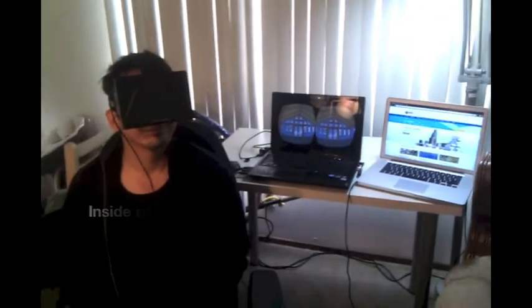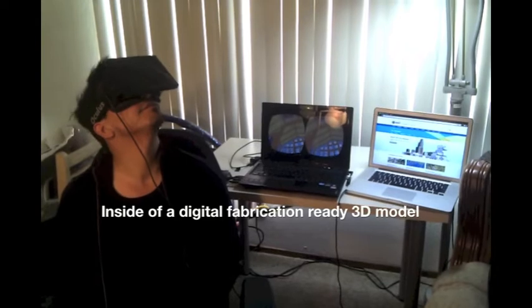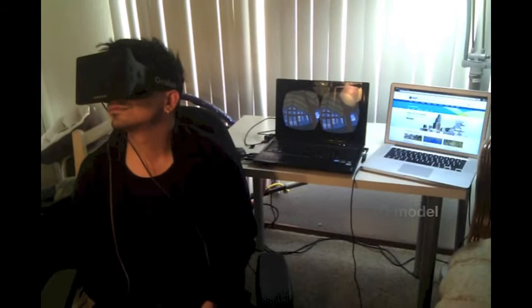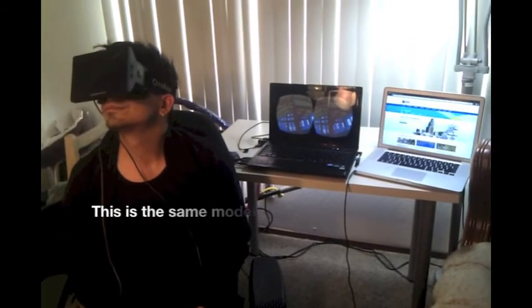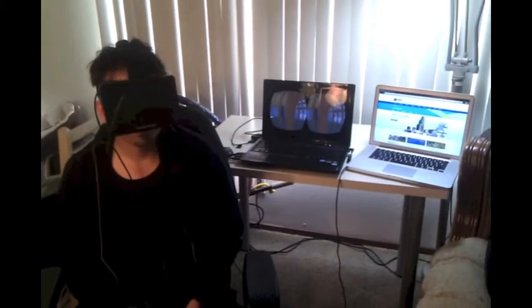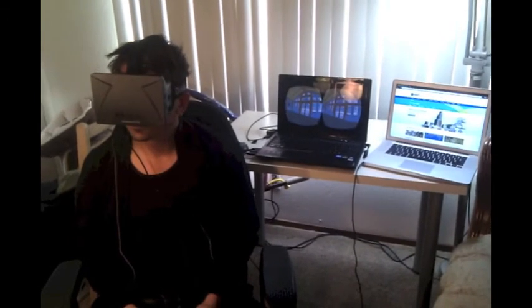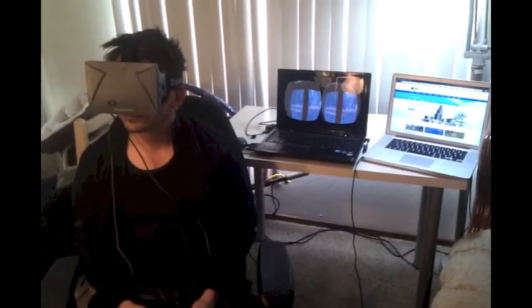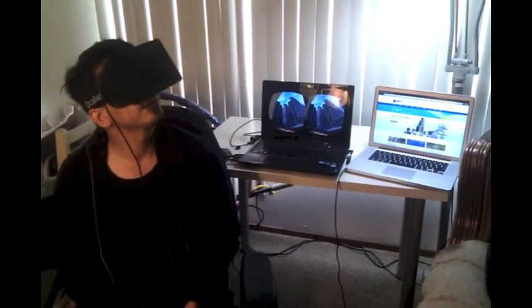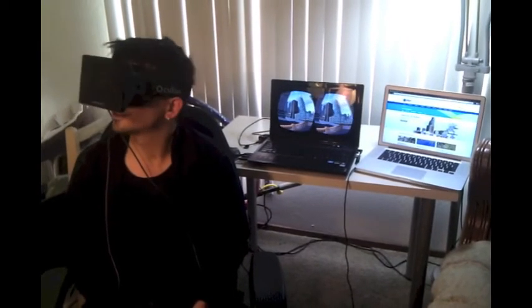So here I am with our Oculus Rift developer kit on. On the laptop behind me, you can see what I see. Currently, I'm looking at the inside of a fabrication model that was developed in computer-aided manufacturing software. I'm using an Xbox controller for basic navigation and to assist a little bit with being able to look around the scene. Standing on the ledge of this second floor, I'm able to look around and see the city around me that we created with the Esri CityEngine.